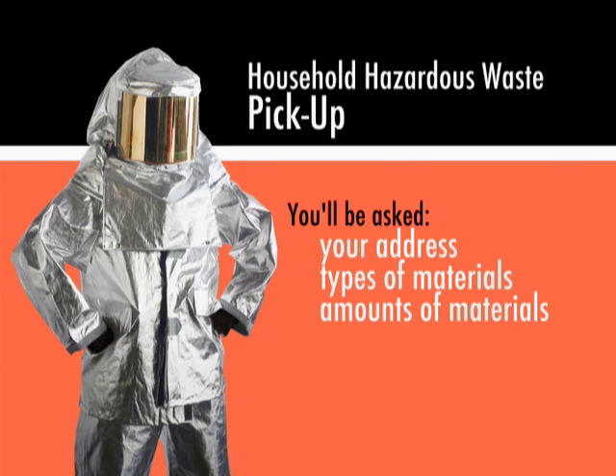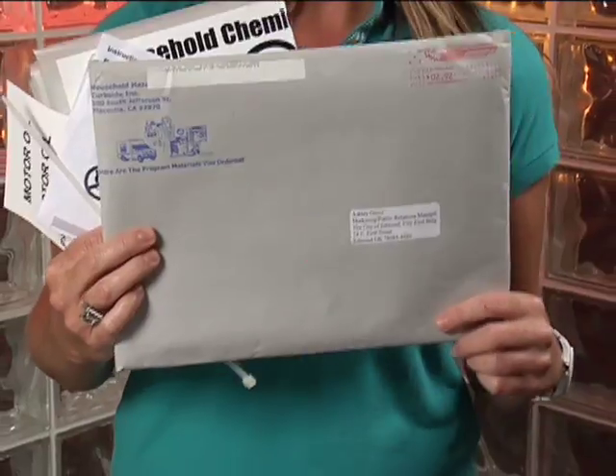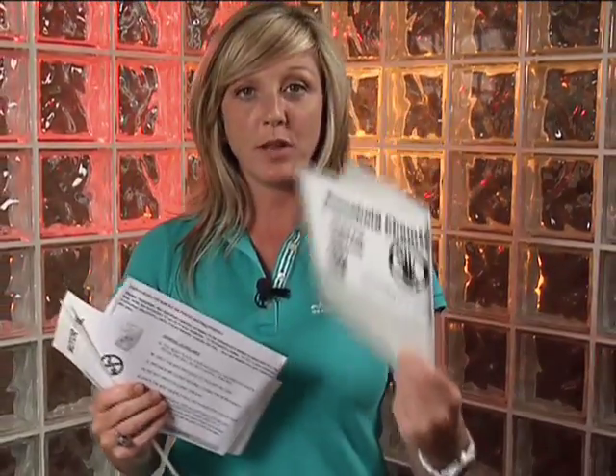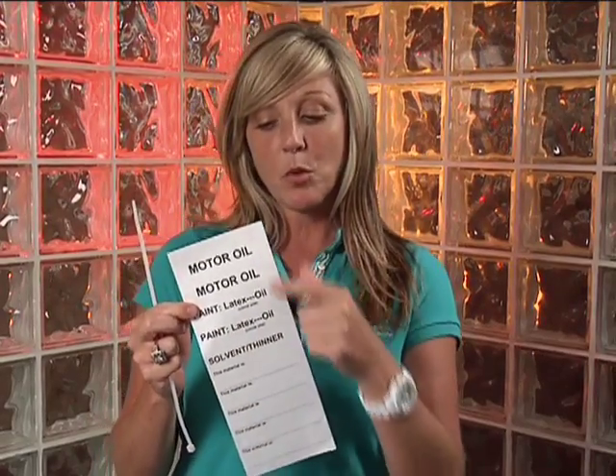You will be asked several questions including your address, the type, and amount of materials available for the pickup. Once a collection date has been scheduled, you'll be sent a kit much like this one. Inside the kit is going to be a bag for you to place all of your items in, an instruction sheet to tell you all about what you need to do, and some labels. Some of them are pre-labeled, but if you have something that's not identifiable, you can write that on here and just stick it on your product. And then finally, a zip tie to tie your bag up.